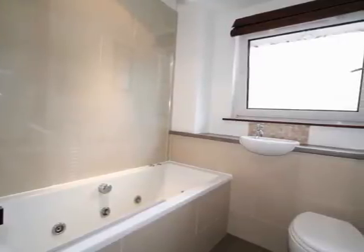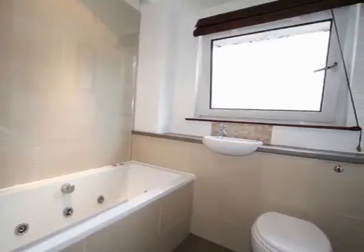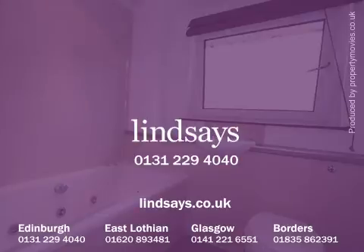The city centre is approximately two miles away, with a regular bus service to the surrounding areas. To arrange to view this property, please contact Lindsay's on 0131 229 1212 or visit us online at lindsay.co.uk.